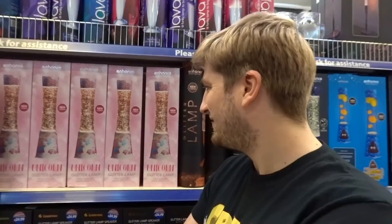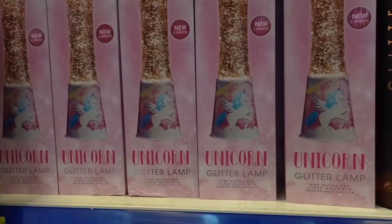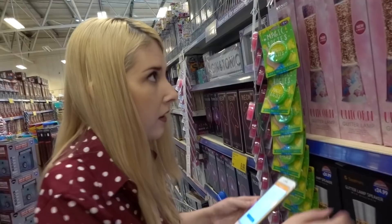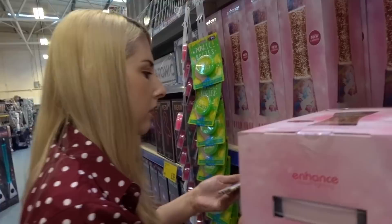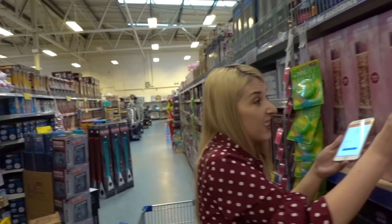They've got a unicorn glitter lamp - look how nice that is. There's no price so I'm checking with the app. The poop lava lamp was £16.99 - I had to double check it. The unicorn glitter lamp is a bit pricey but it's really nice, much better than the poop one.